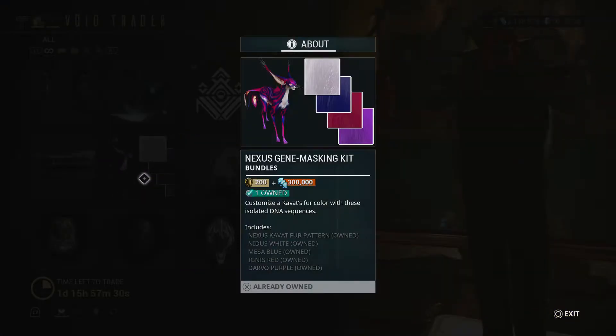Next is the Nexus Gene Masking Kit — this is actually worth it if you have a Kavat. It gives them a different color and fur pattern. It costs 200 ducats and 300,000 credits, which is pretty expensive, but I bought it.